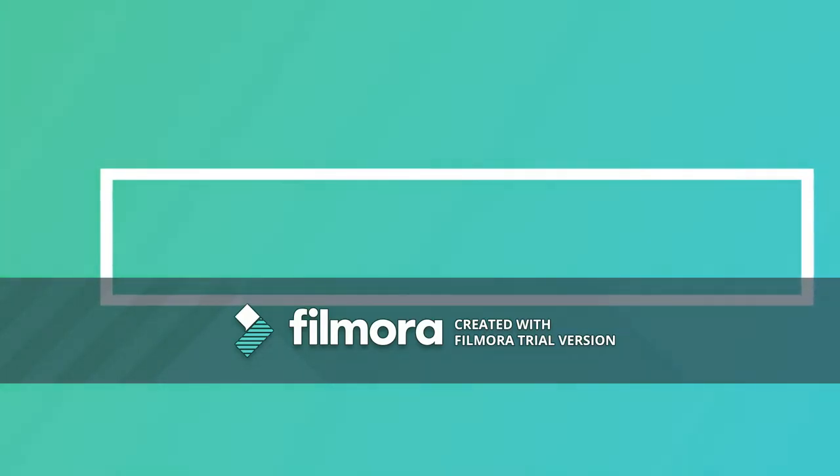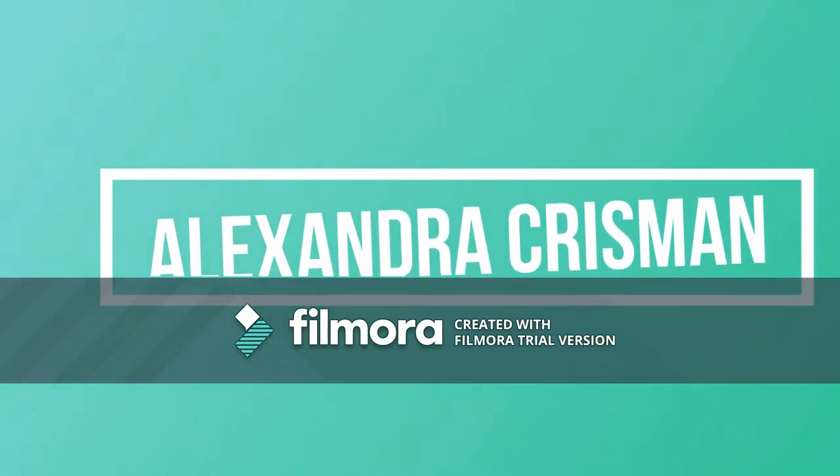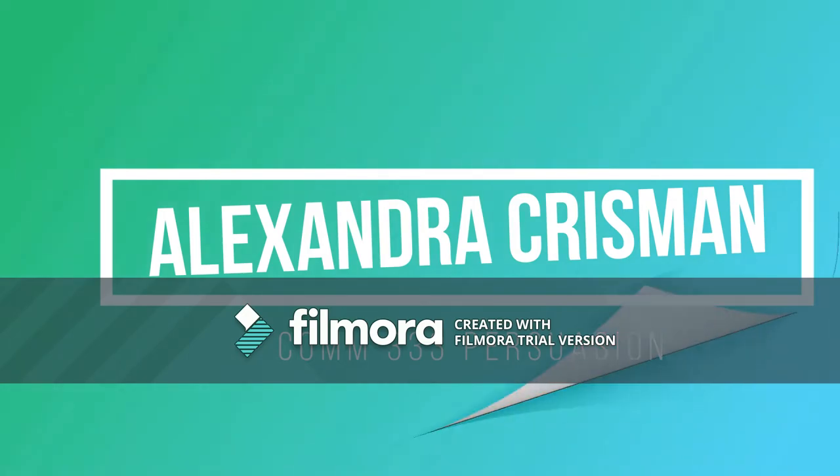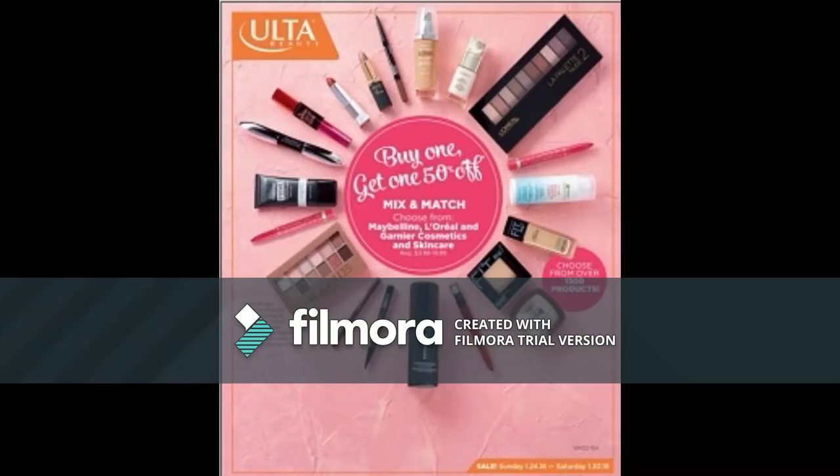My name is Alexandra Christman with COM333 Persuasion. I will be talking about cosmetic advertising. It is a promotion of cosmetics and beauty products by the cosmetics industry through a variety of media. The advertising campaigns are usually aimed at women wishing to improve their appearance, to increase physical attractiveness, and reduce the signs of aging.